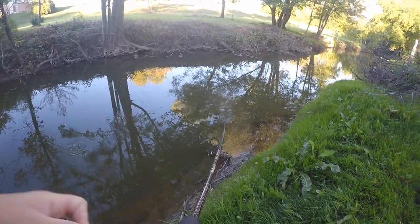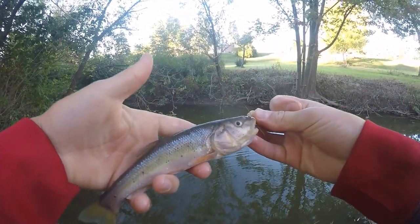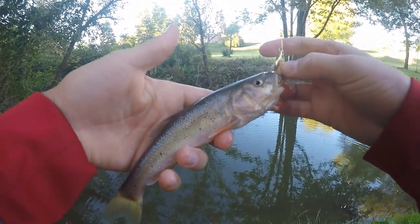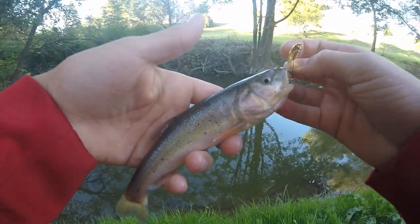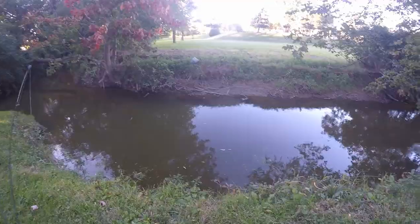Fish on guys. Looks like a little fallfish right there — a little fallfish on the spinner. That's awesome. It's a new species for the day as well.